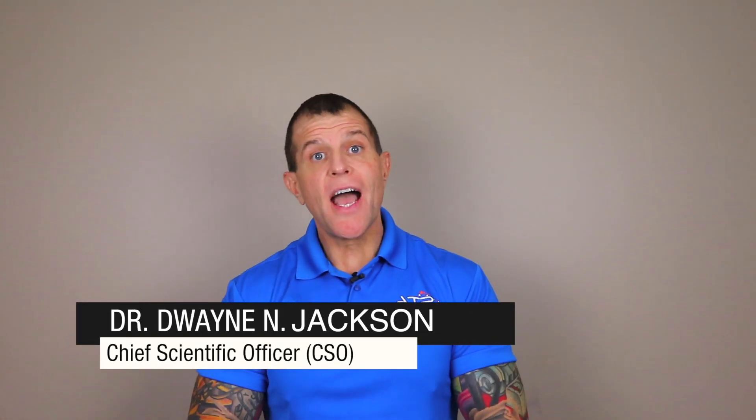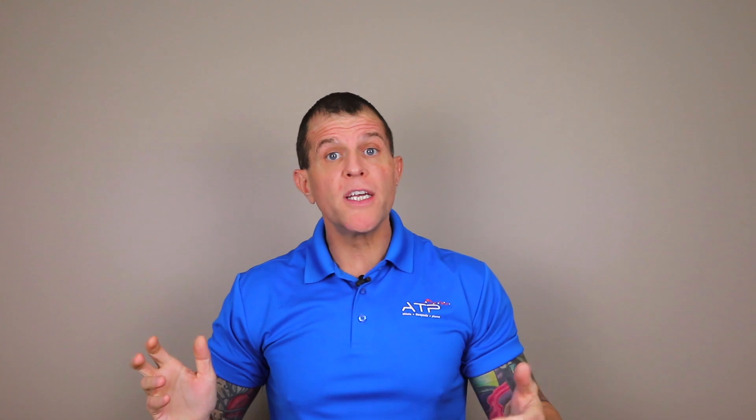I'm Dr. Dwayne Jackson. I'm an active medical school scientist and the Chief Scientific Officer over at ATP Lab. I position myself at ATP simply because ATP's governing philosophy is in perfect alignment with my life's vision to improve the quality and longevity of human life worldwide.